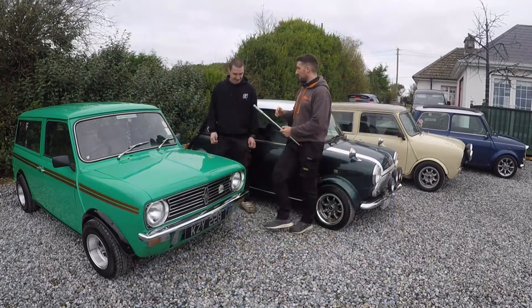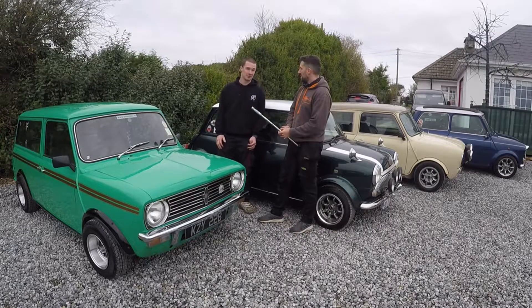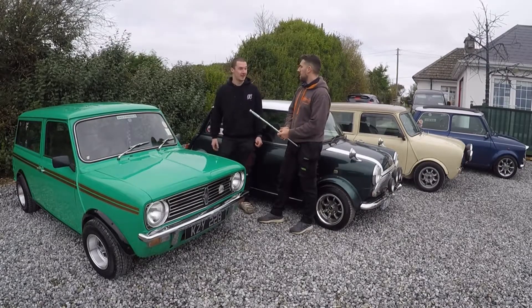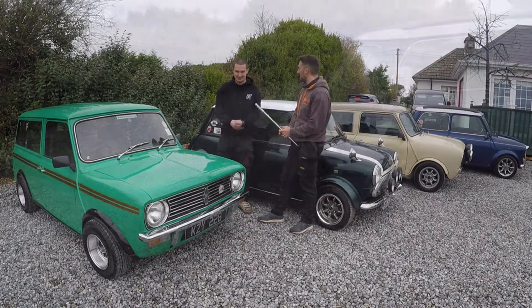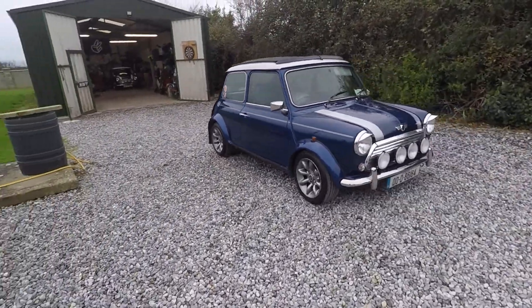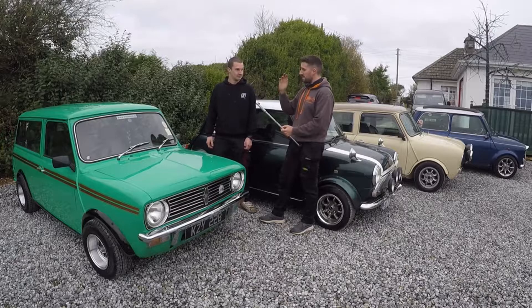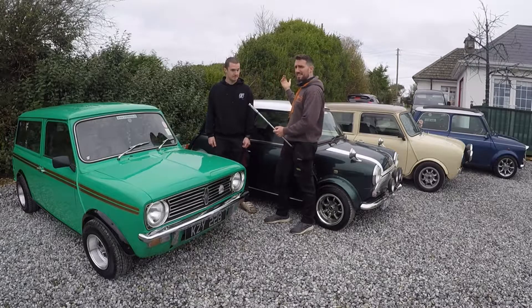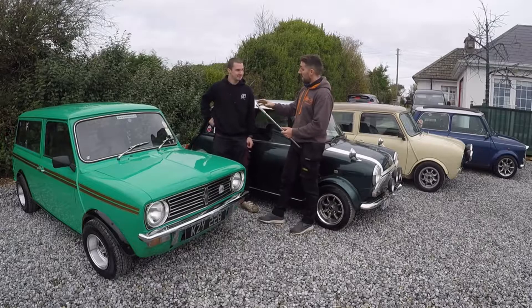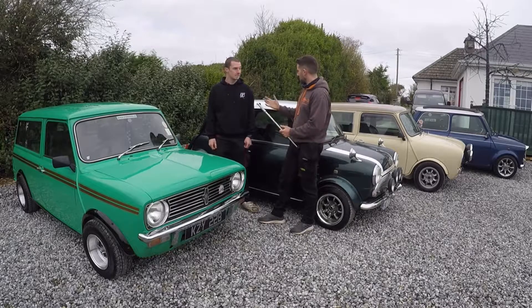Recently, Mark and the Irish Mini Owners Club went on a journey from Mizen Head — the most southerly point of Ireland — to Malin Head, the most northerly point. They do it every year, but last year they couldn't because of Covid. This year they said, right, let's do it — and they did it in one day. It's possibly the longest A-to-B drive you can get in Ireland.